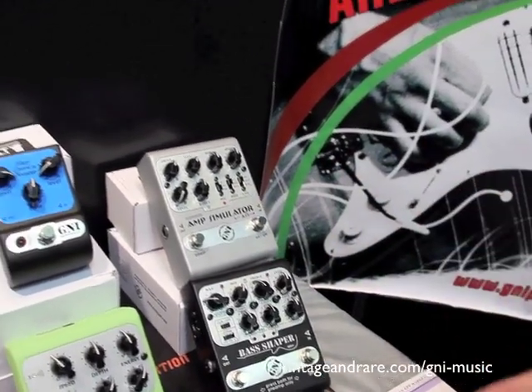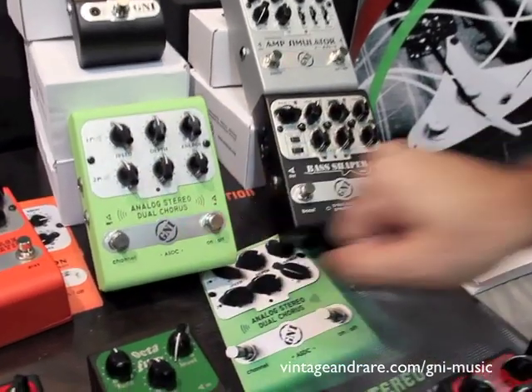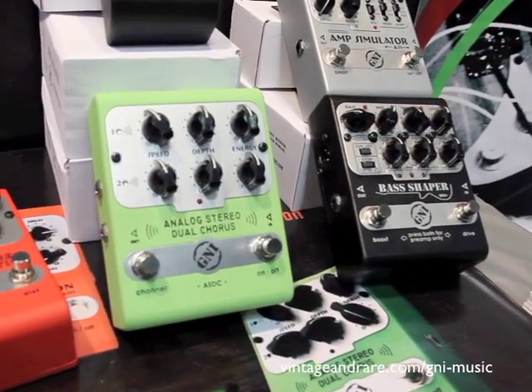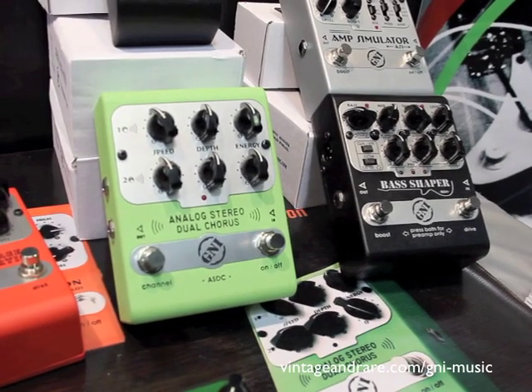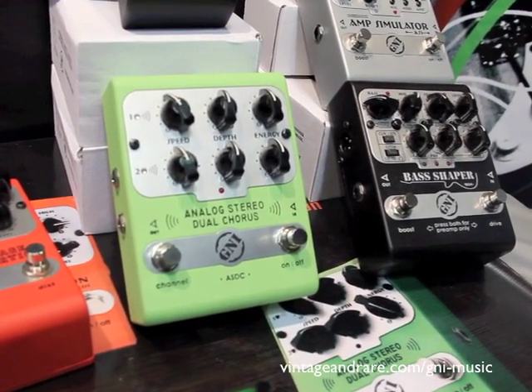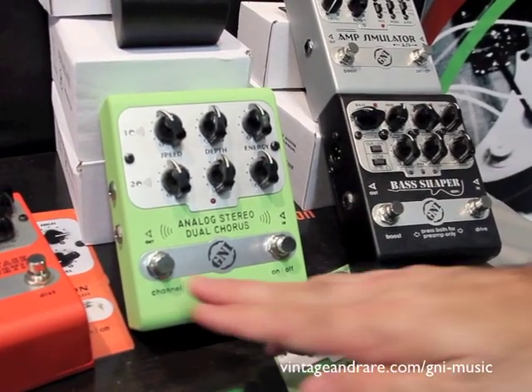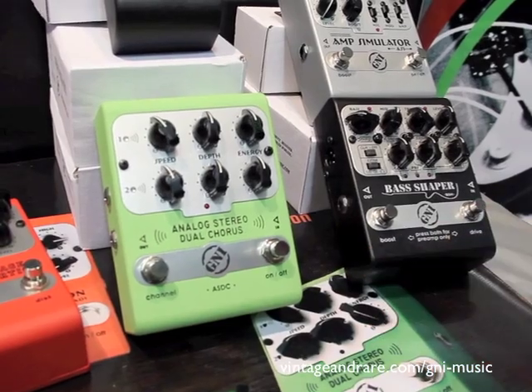Then we have some modulation effects — our analog dual chorus. This is something that Andy Timmons loves, and he's a great musician. His requirements are really high, so it's an honor to have this pedal used by Andy Timmons. You have two channels for chorus and you can switch between them instantly.